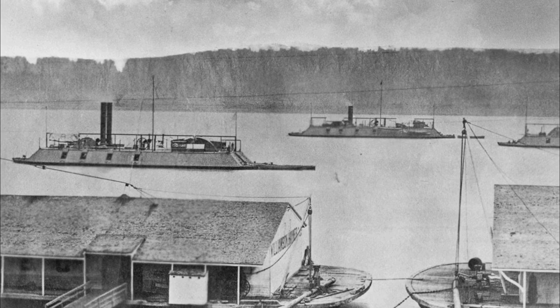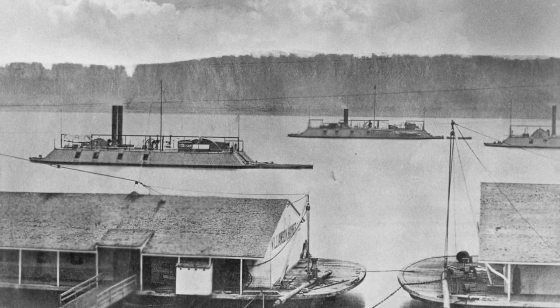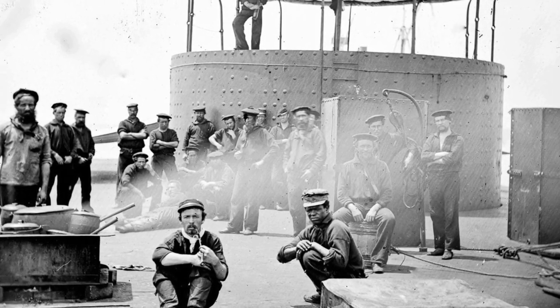By the mid-19th century, explosive shells were becoming more and more popular on the warfront, and this caused a problem with navies around the world using wooden-hulled ships. The impact from these explosive shells would burn directly through their hulls. In response to this trend, the British and French navies decided to develop armored, steam-powered warships that were basically floating batteries.